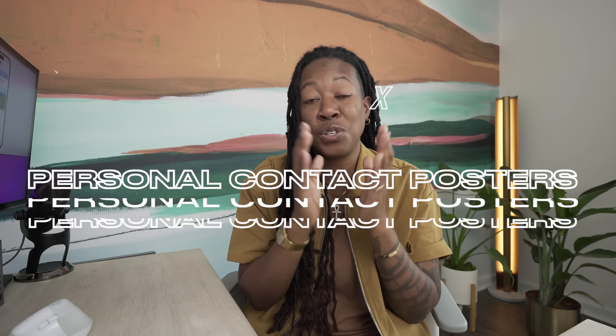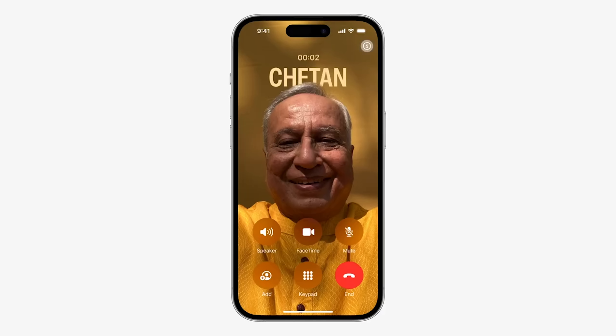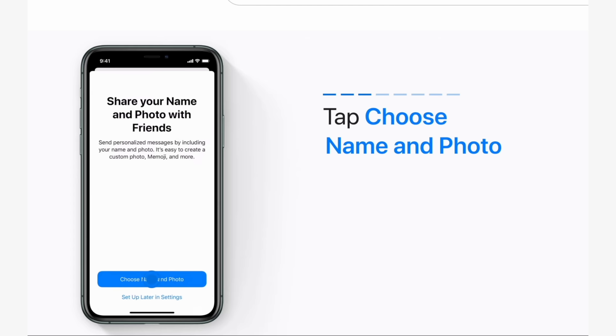Something pretty cool that's coming with iOS 17 is personal contact posters. What this is, is basically a custom call screen that you would customize for yourself so that when you're calling someone else, they see that contact poster. It seems to be very much like the custom contact card that we currently have, where you can set for yourself.